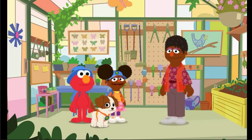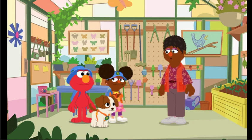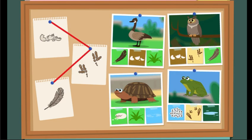Let's try putting all these clues together to figure out what animal it is. So what did you observe, Nature Explorers? Well, first Elmo and Gabrielle found some eggshells left behind. Then we found some footprints. And we also found a feather! What animal lays eggs, leaves these kinds of footprints, and has feathers?